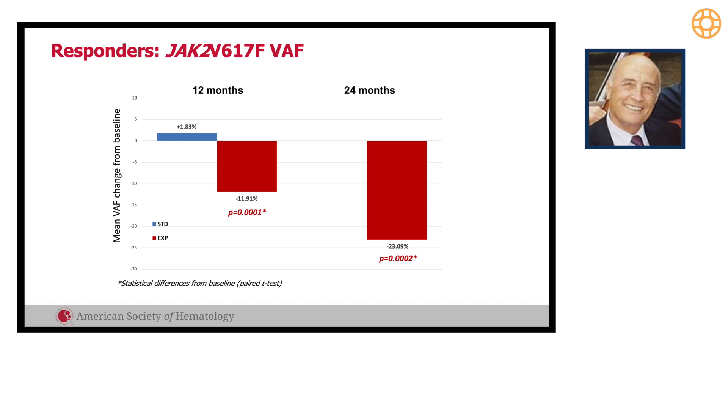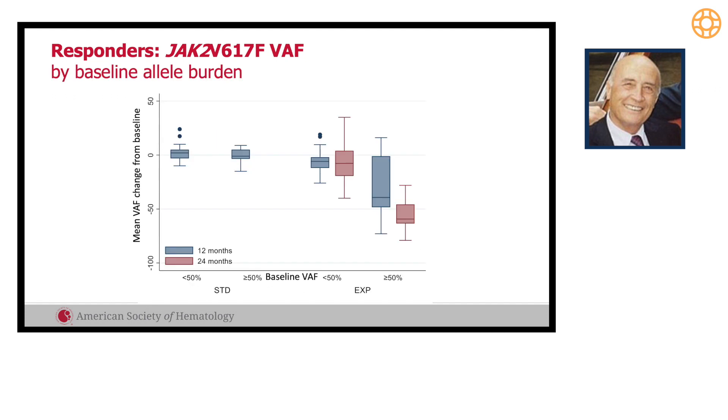For JAK2 allele burden, we saw a decline from the beginning. At the end of the core study it was minus 12 percent, significant, and became particularly evident after two years — a progressive decline of JAK2 allele burden. This was particularly evident in those patients who at the beginning had more than 50 percent allele burden. We have a small group of these patients who achieved less than 10 percent JAK2 allele burden.